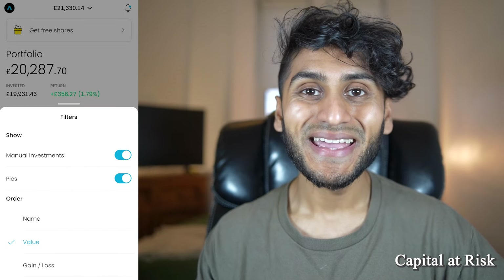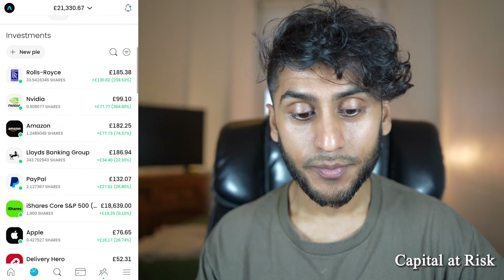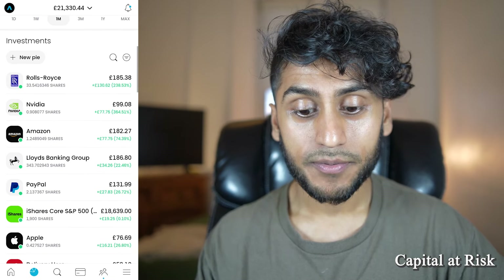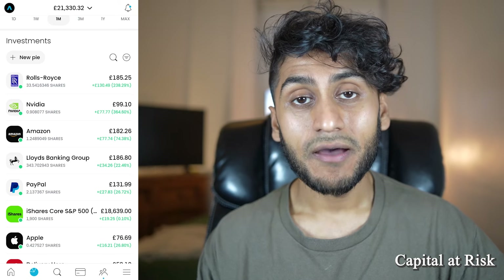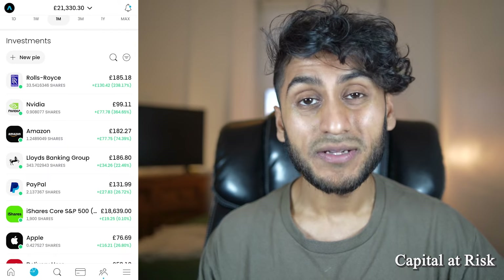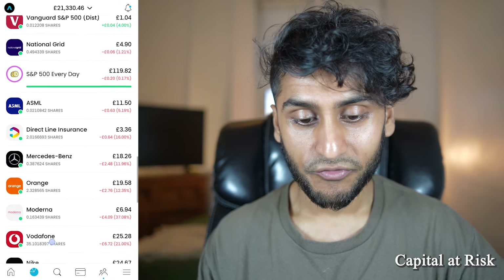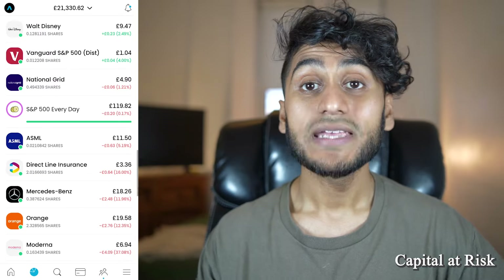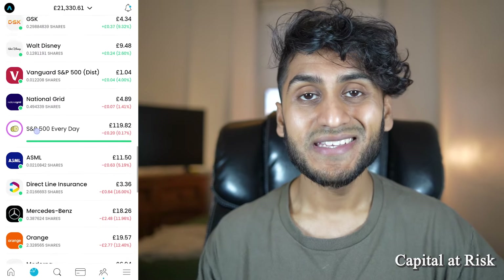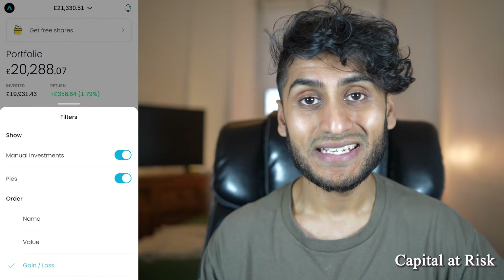You can also sort your investments by gain and loss, which shows your top earners at the top. Rolls-Royce is up 238% and has returned me £130, so it sorts not by percentage but by the pound amount earned — Rolls-Royce at the top, then Nvidia, then Amazon. This lets you differentiate between holdings in the red and those in the green. It's also worth mentioning that your pies now show up as investments, but again you can exclude them via the menu.